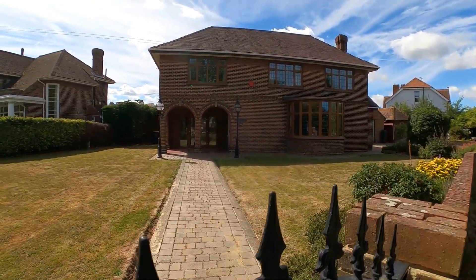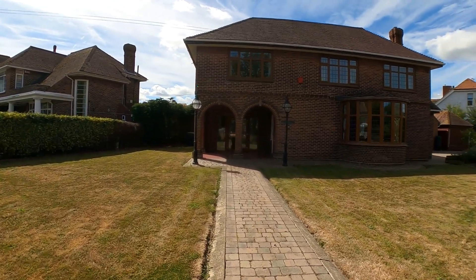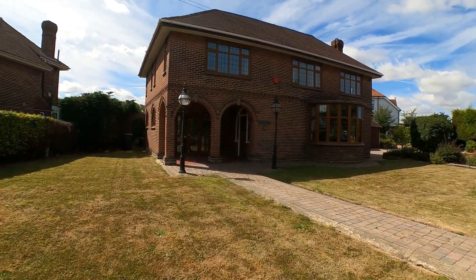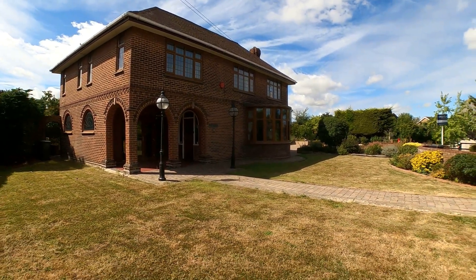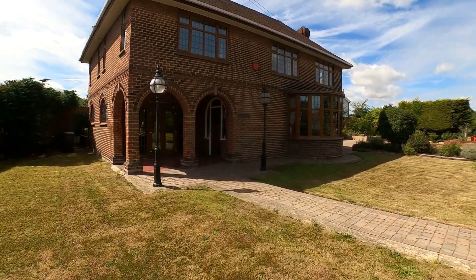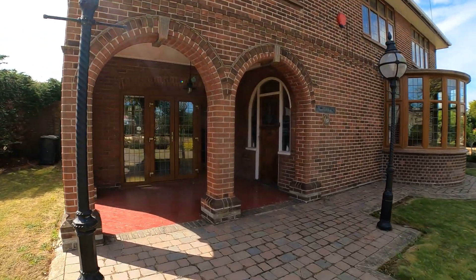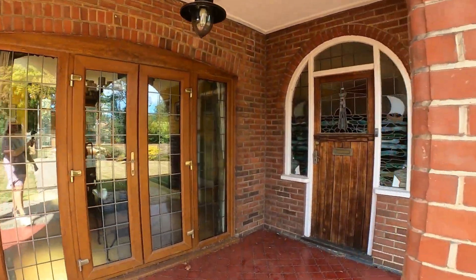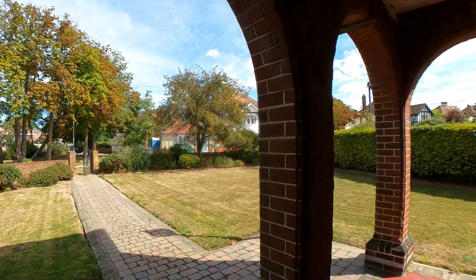This substantial detached character home stands on a very generous plot indeed. With the property, we've got a 29 foot by 21 foot double garage with further extensive parking, a 29 foot by 17 foot sitting room with impressive fireplace, a triple aspect 23 foot by 15 foot dining room with another fireplace, and a beautifully fitted kitchen with fitted study space as well. We've got four double bedrooms and a large en suite to the main room, and a family bathroom with separate shower room.